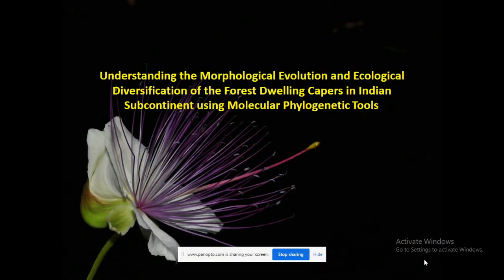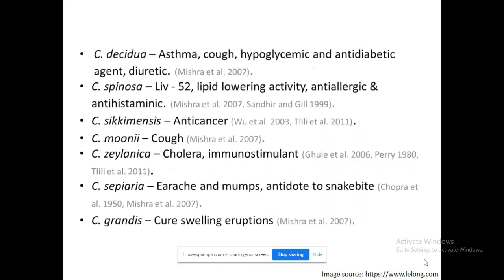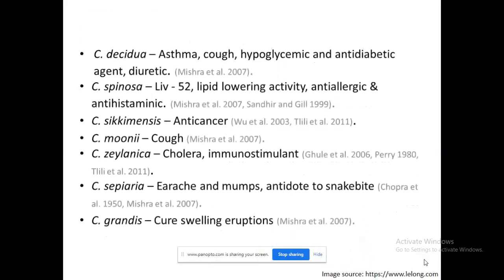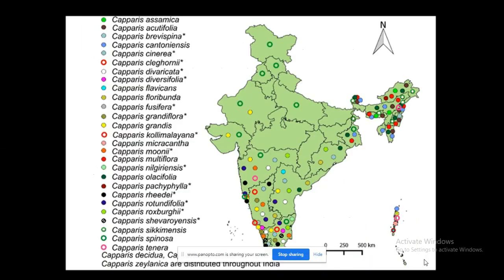Another genus on which we are working is called Capparis. This genus has again got a lot of medicinal value. One of the most important medicines, called Liv.52, has a major ingredient which is Capparis spinosa, and there are so many other species with similar potential.